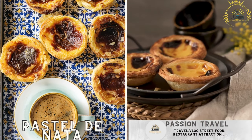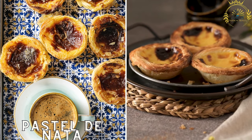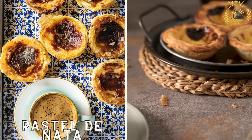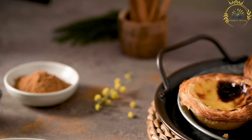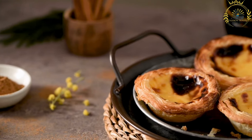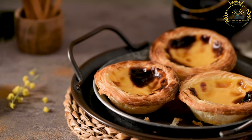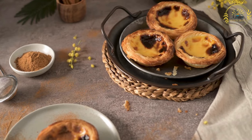Pastel de Nata — these iconic Portuguese custard tarts are a must-try. They consist of a flaky pastry crust filled with a creamy egg custard and sprinkled with cinnamon and powdered sugar. Pastel de Nata is a beloved Portuguese pastry that is famous both in Portugal and internationally, with a flaky pastry crust and a creamy egg custard filling.